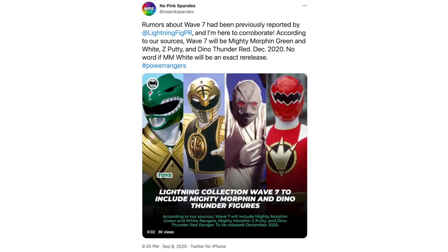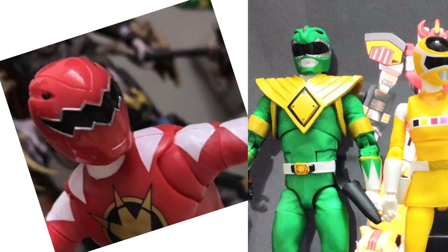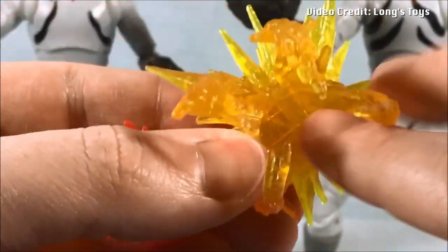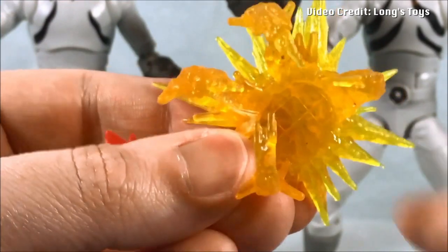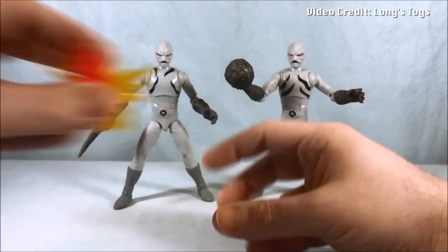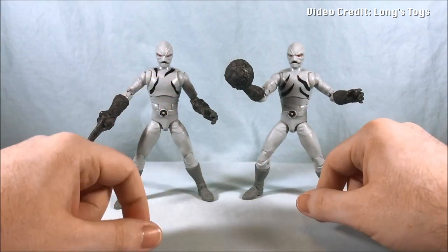The next day, No Pink Spandex backed up this rumored lineup, and with it being heard and posted from numerous sources, it seemed to be more and more legit. Dino Thunder Red was fully confirmed on September 10th, when I was sent pictures of the figure from one of my sources. Half of the rumored lineup had been seen through leaked photos. MMPR White was already seen on that bill of lading, and all that meant was that the Z-Putty was the last one that needed proof of its existence. YouTuber Lon's Toys pointed out in their review of the Putty Patroller 2-Pack that the chest blast effect piece appeared to have a circular cutout that would be perfect for the Z emblem on the Z-Putty chest.